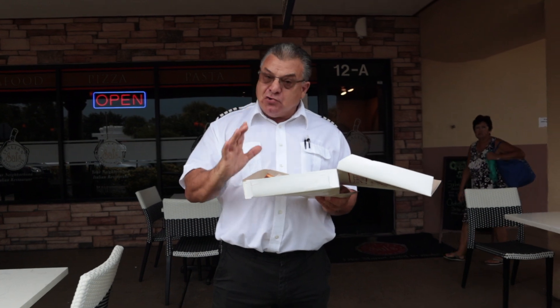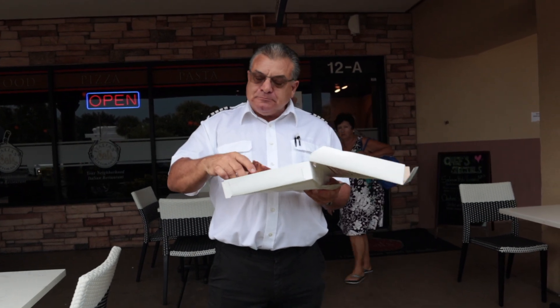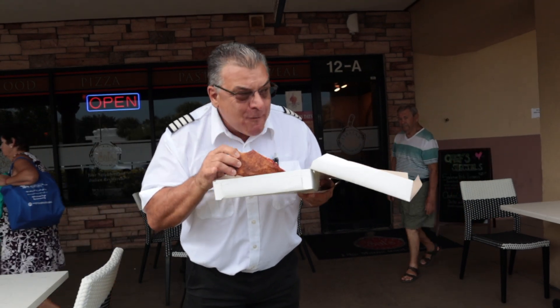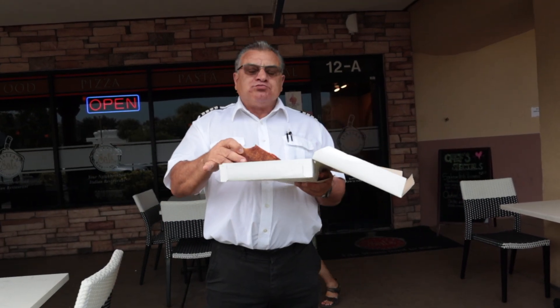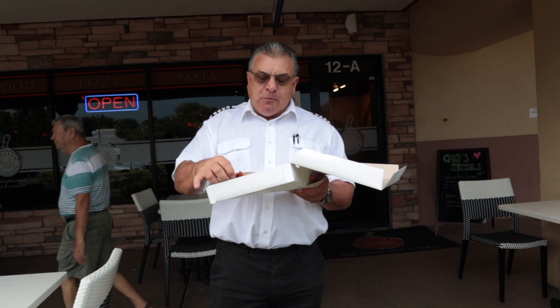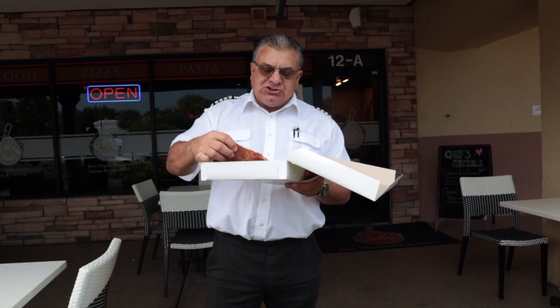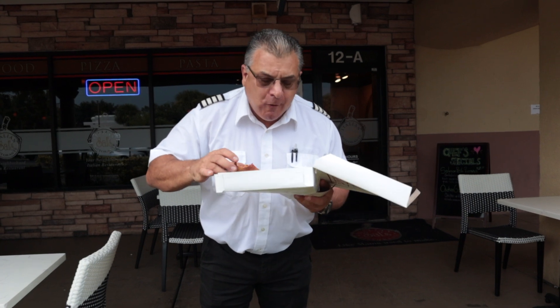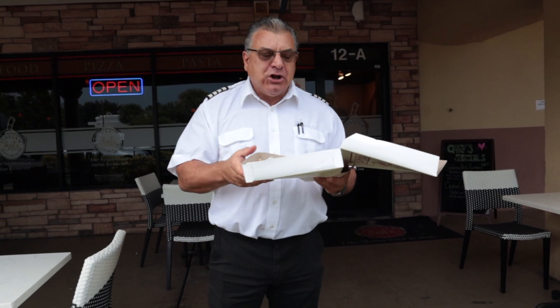Very good slice. A little greasy. Delicious taste. The crust is really good. Sauce and cheese — excellent. I really like it.